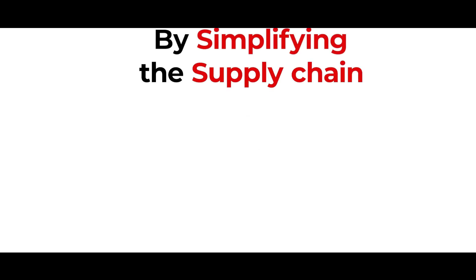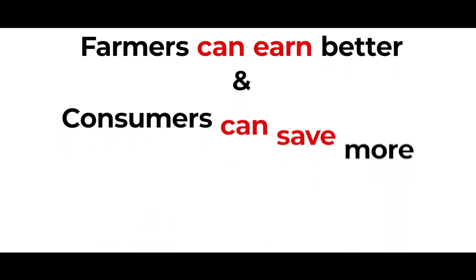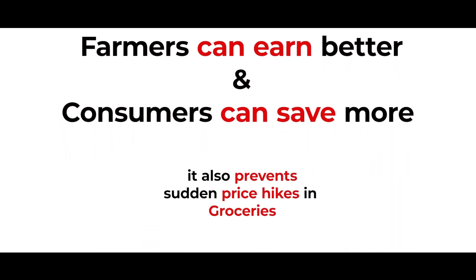AgroConnect creates a win-win scenario by simplifying the supply chain. With fewer middlemen, farmers can gain better profits and consumers can save more. It also prevents sudden price hikes in groceries.